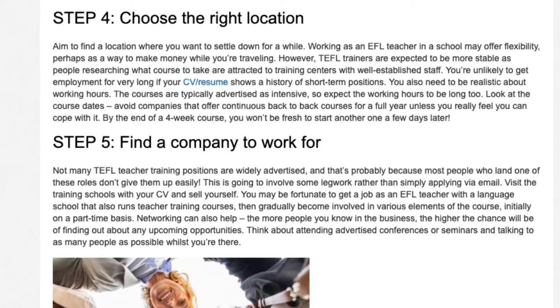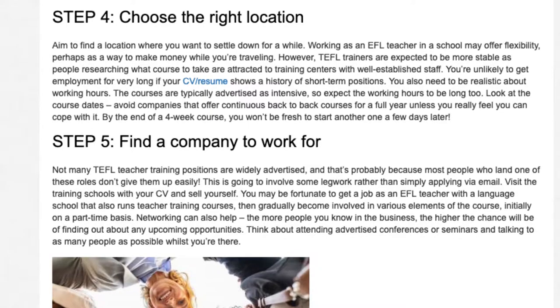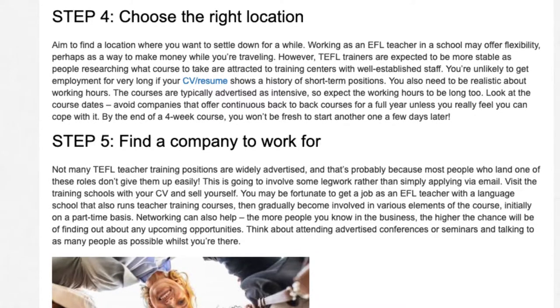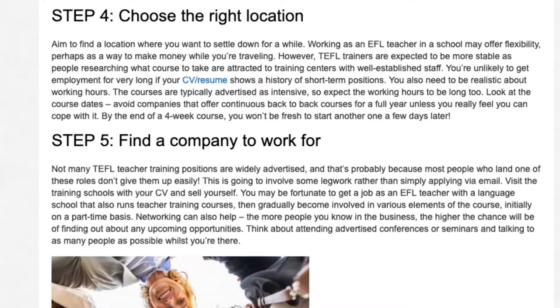You also need to be realistic about working hours. The courses are typically advertised as intensive, so expect the working hours to be long too. Look at the course dates and avoid companies that offer continuous back-to-back courses for a full year unless you really feel you can cope with it. By the end of a four-week course, you won't be fresh to start another one a few days later.